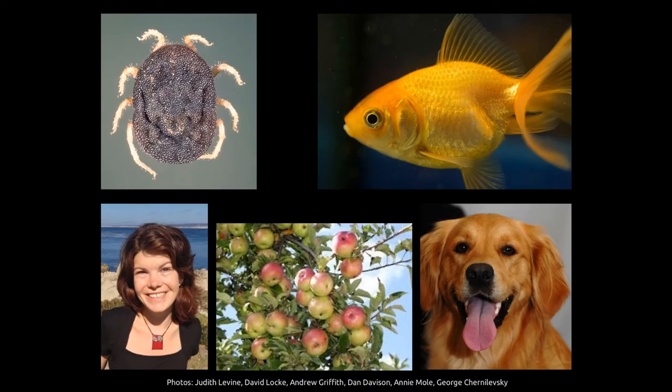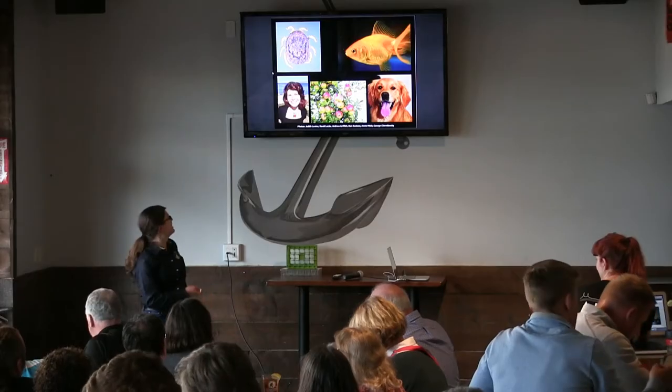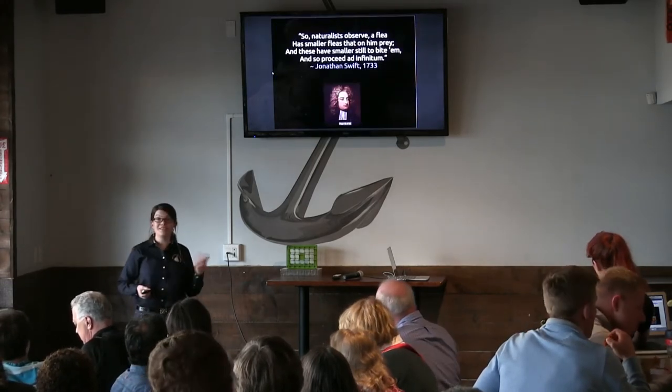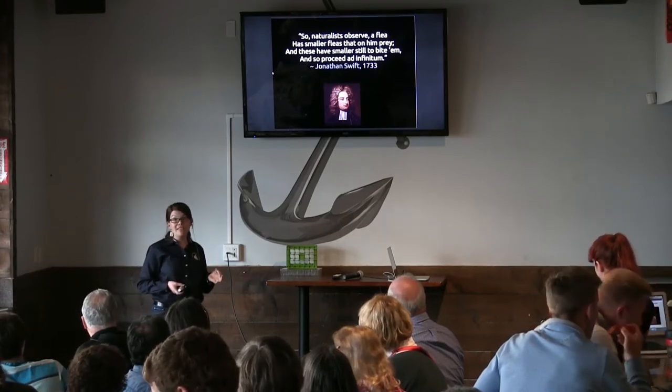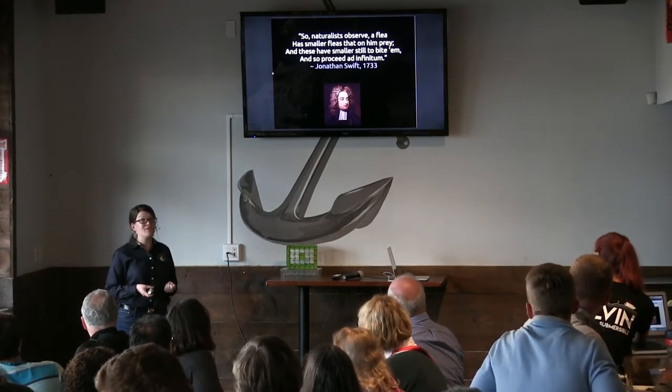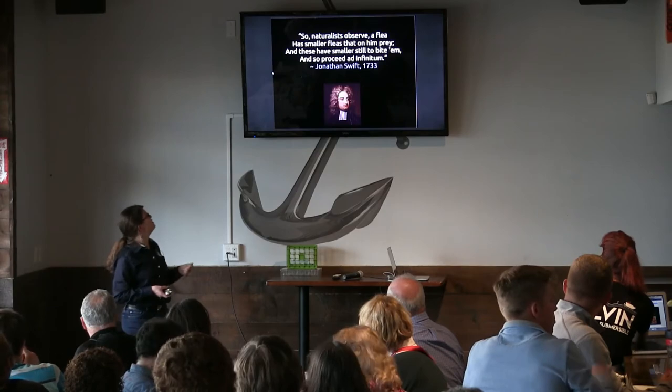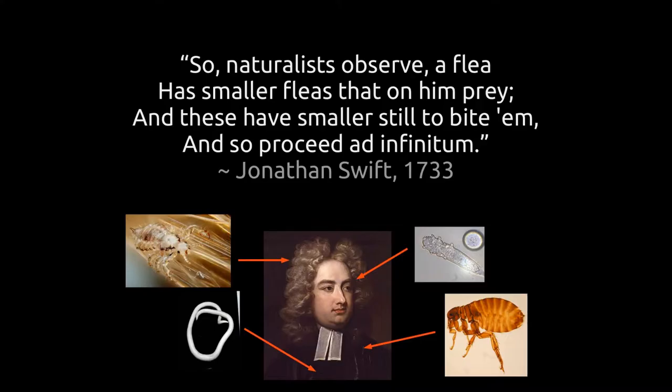Even parasites can have parasites. The parasites that parasitize other parasites are called hyperparasites — it's my favorite biology term. We've been thinking about hyperparasites for a while. There's a little piece of poetry from Jonathan Swift from the 1700s: 'So, naturalists observe a flea, has smaller fleas that on him prey, and these have smaller still to bite him, and so proceed ad infinitum.' Living in the 18th century, I'm guessing Jonathan Swift knew what he was talking about, because he was full of parasites, I'm sure.